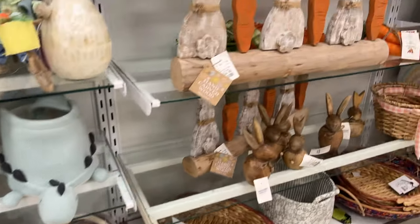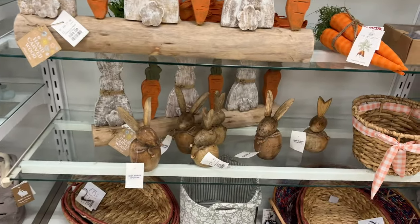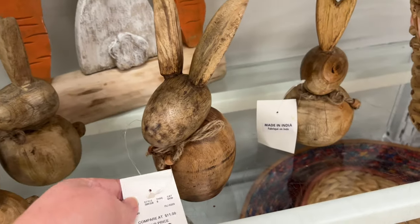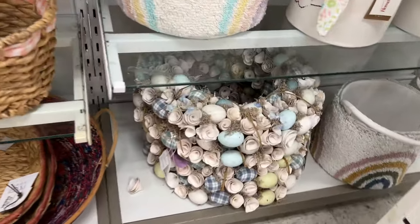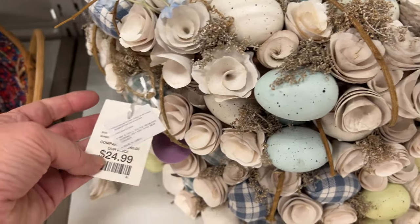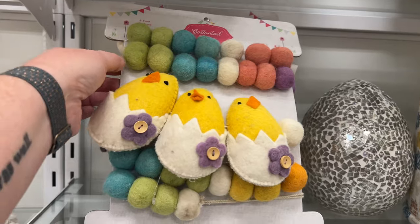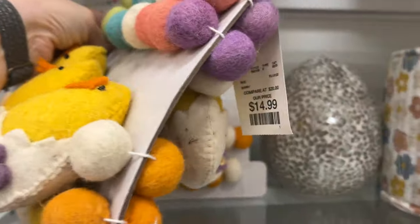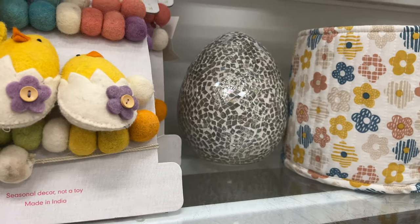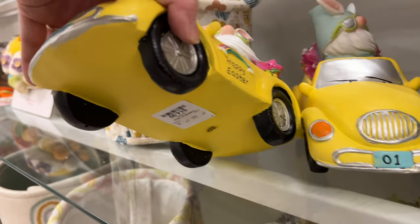More Easter baskets — look at the dinosaur one! And wooden rabbits and carrots. I like this little understated, kind of abstract wooden bunny. These wreaths are really pretty — there's a smaller version as well. There's also garland like the St. Patrick's Day one, but Easter felt, $14.99. And look at this gnome car — who doesn't want that? It's so cute.